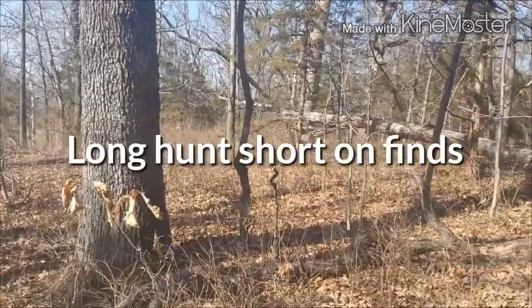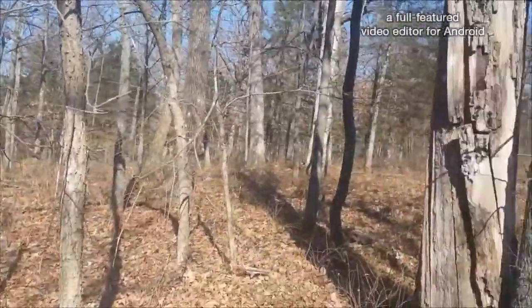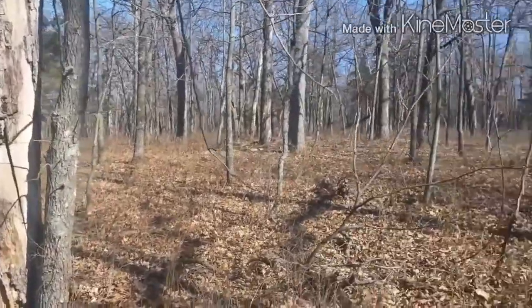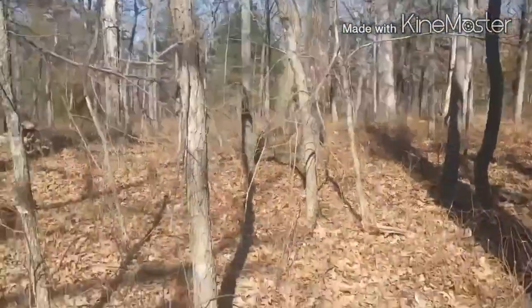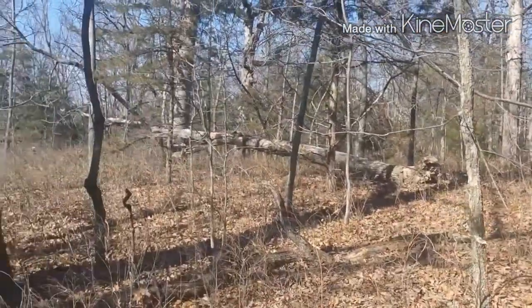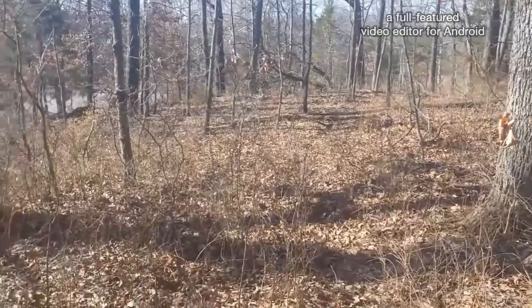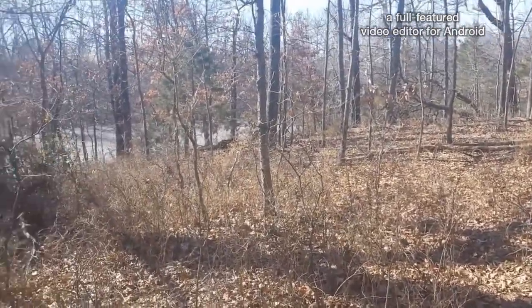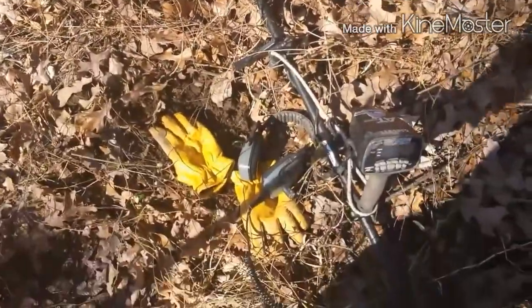I'm out working the 1800s era resort site here in Warrensburg. They bottled mineral water out of here, and then there was a hotel. Someone built up a bandstand, amphitheater, all kinds of craziness out here at one time.